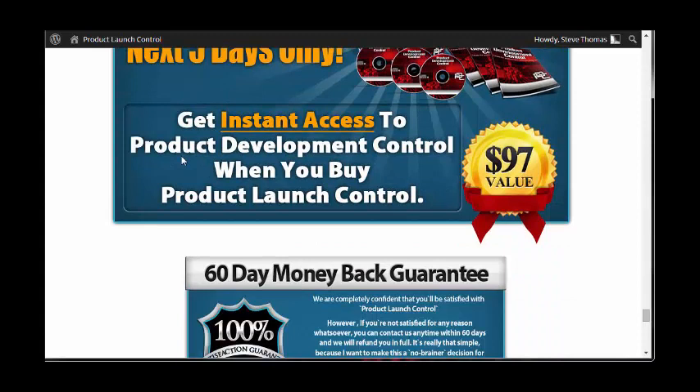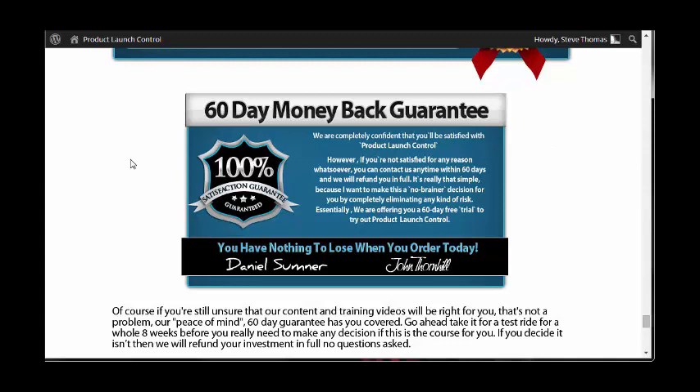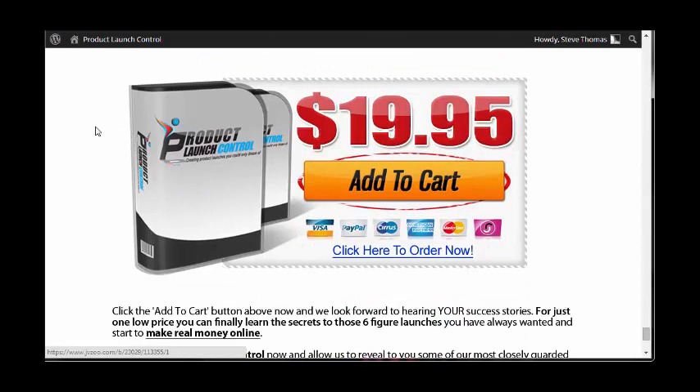There's a 60-day money back guarantee — pretty standard across the industry, either 30 days or 60 days are very common. And the price is $19.95.